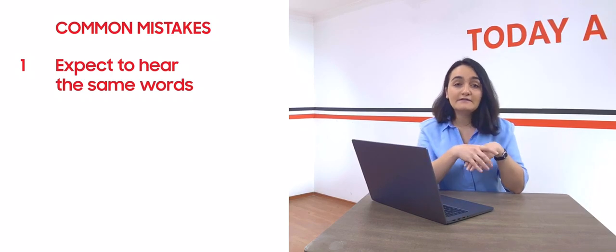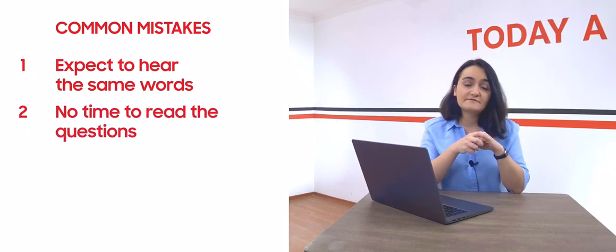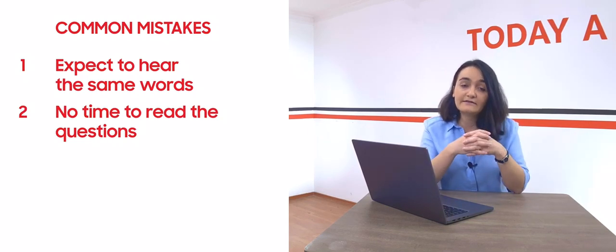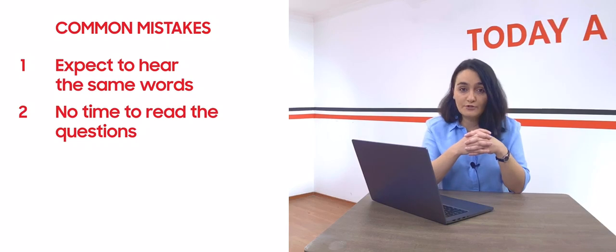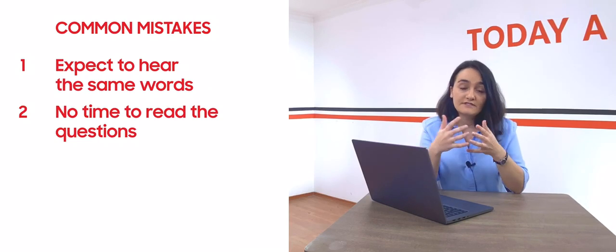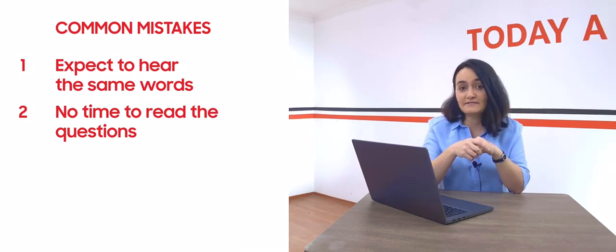Another problem is there is no time to read all the questions. Sometimes in multiple choice questions, the choices can be very extended and long and of course it is time consuming. In this case, students fail to read all the questions and understand what the options and questions are about, and as a result they make mistakes easily.